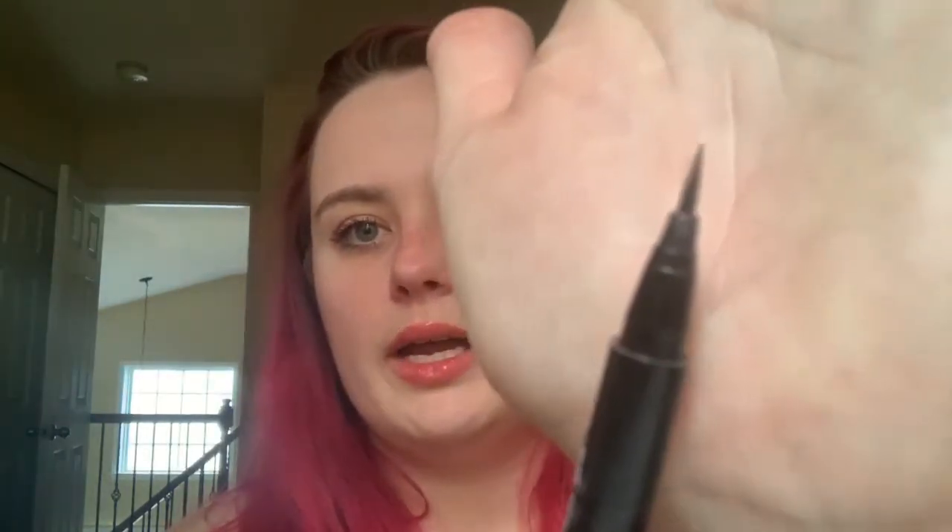Fielus Eyeliner — I love this one. It's very similar to the Kat Von D one. It's got a very nice fine brush tip on it. I love this one. It's black, it lasts a really long time. It's a great eyeliner.